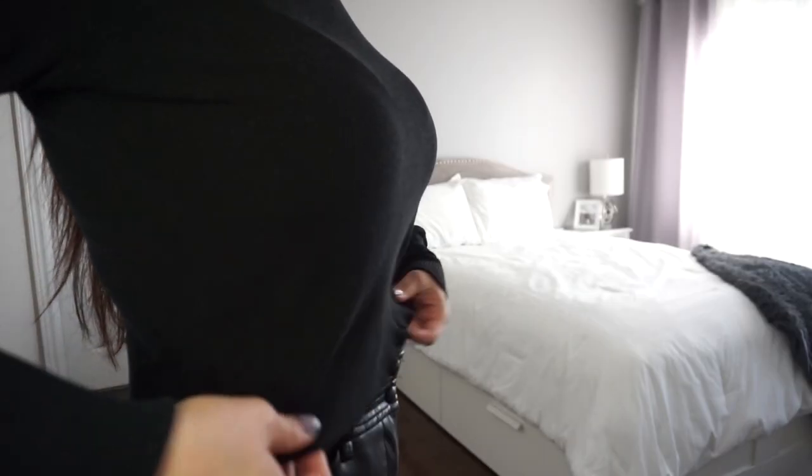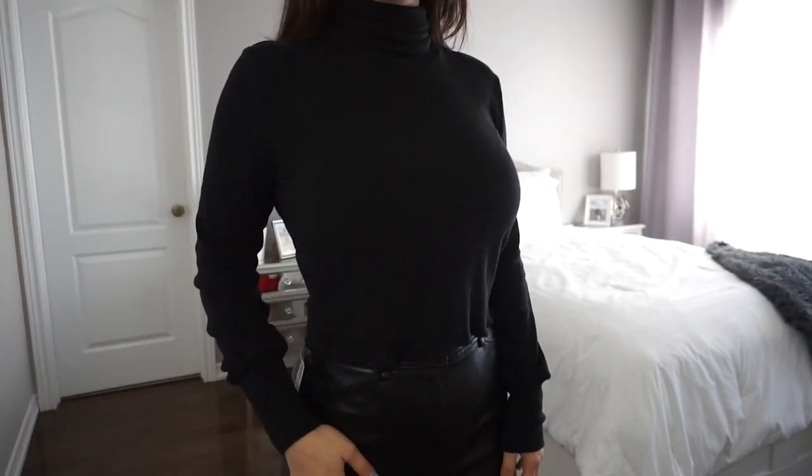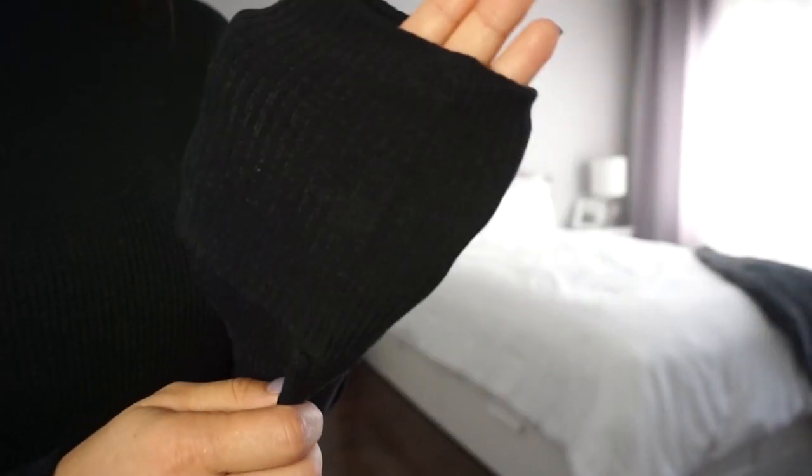Next up I got another black turtleneck — the Nova Turtleneck by Wilfred — and it's okay at best. What I don't like is the fit at the bottom. Unless you're always going to be tucking this top into your pants, it's just so flowy at the bottom and I don't think it looks too good. What I do like is the material — it's a really nice ribbed soft material — but if the fit is not good, the material doesn't matter. I wanted this to replace the Rebecca turtleneck, which is about $140 for a cropped turtleneck and I didn't want to pay that much. Sadly, this one is not a good substitute.